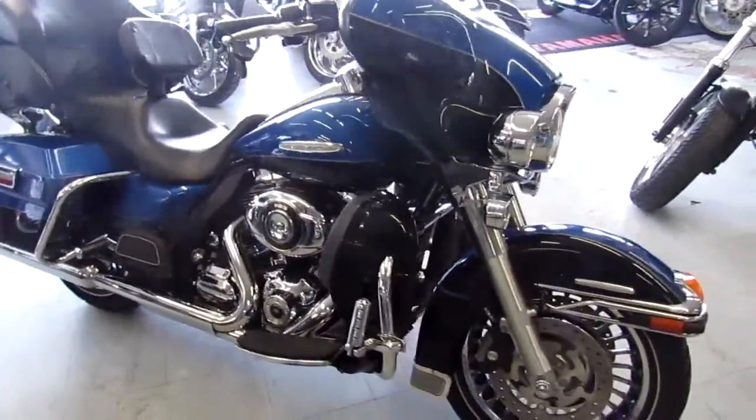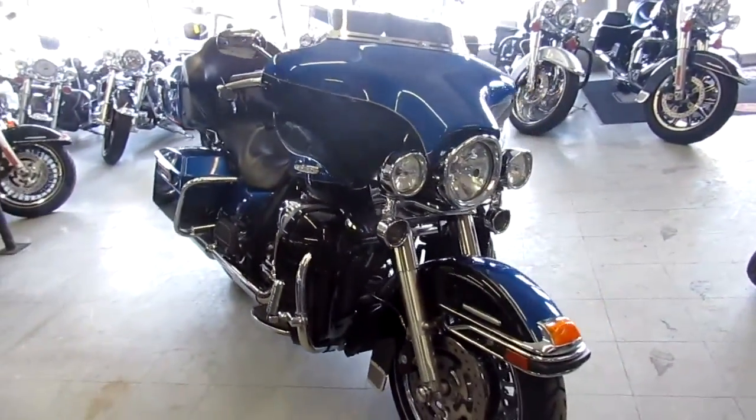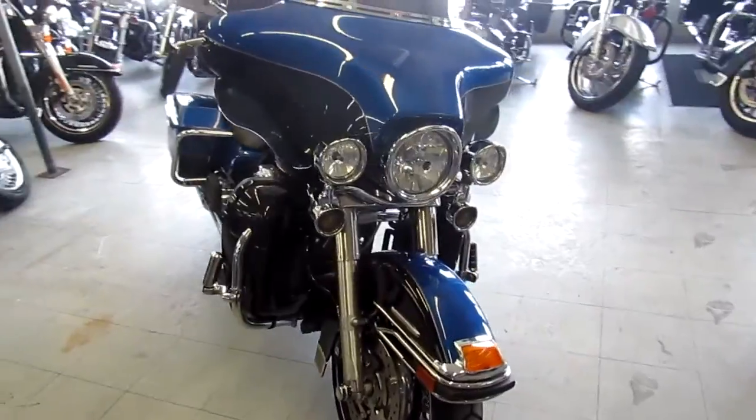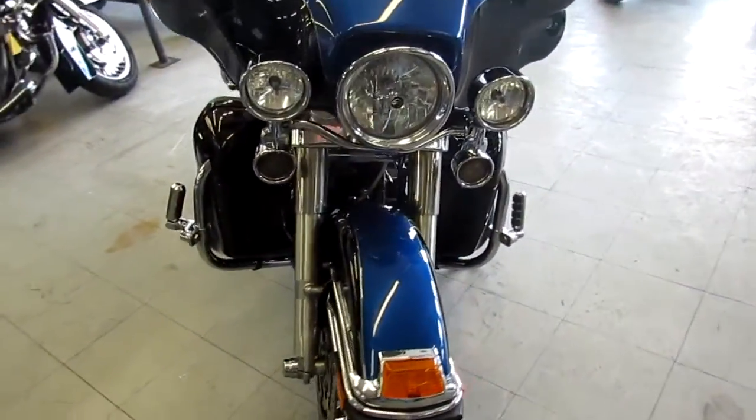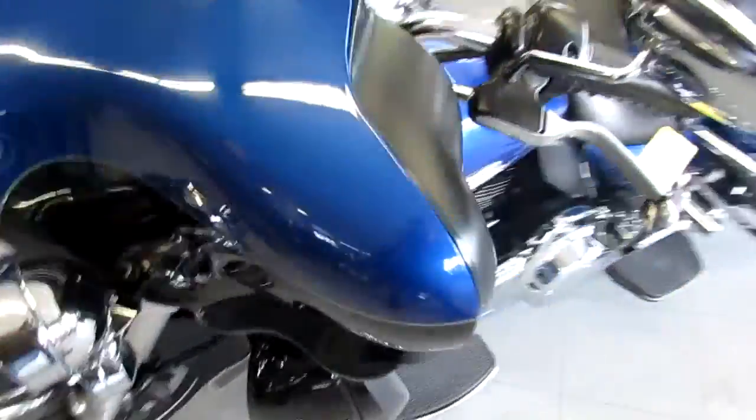We have guaranteed financing, out-of-state financing available, and we can assist with shipping nationwide. We offer leasing programs and also offer layaways. So don't miss this one guys. Give us a call today and you can ride today. It's ApprovalPowerSports.com.